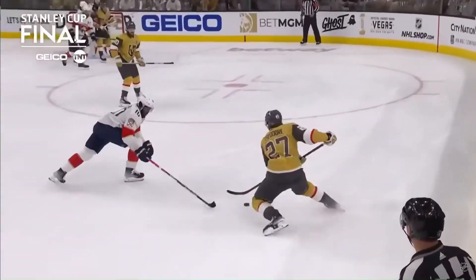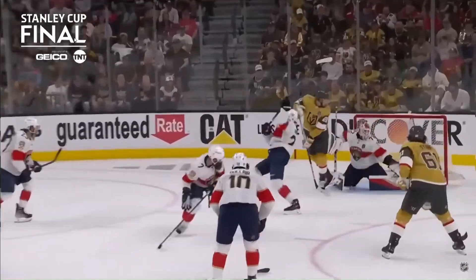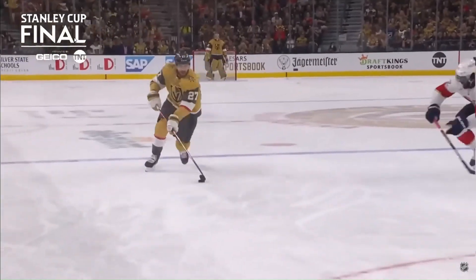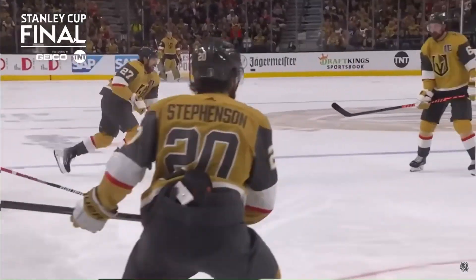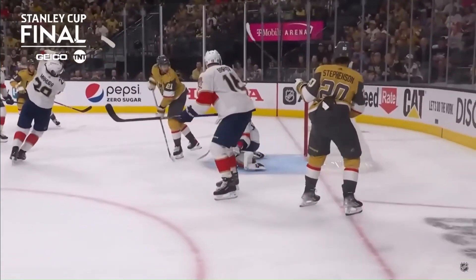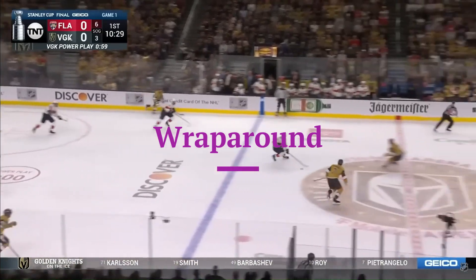The Golden Knights score, next factor prior to the first period. This is how you become a difference maker. Look at the ability, the athleticism. Duclair, remember, he blocked the shot earlier, so he was still laboring a bit. Bench for a new stick. One minute remaining on this Vegas power play.